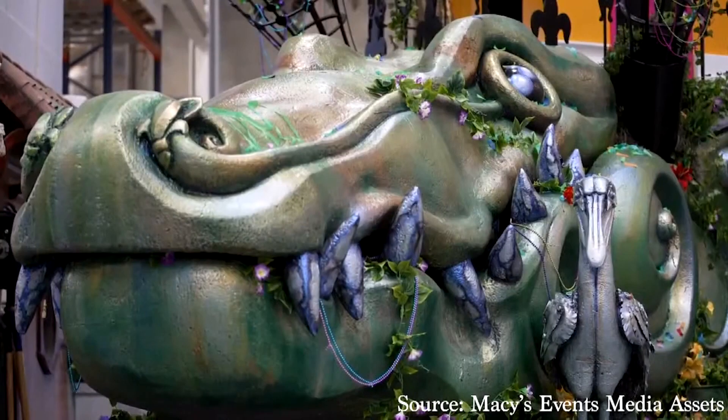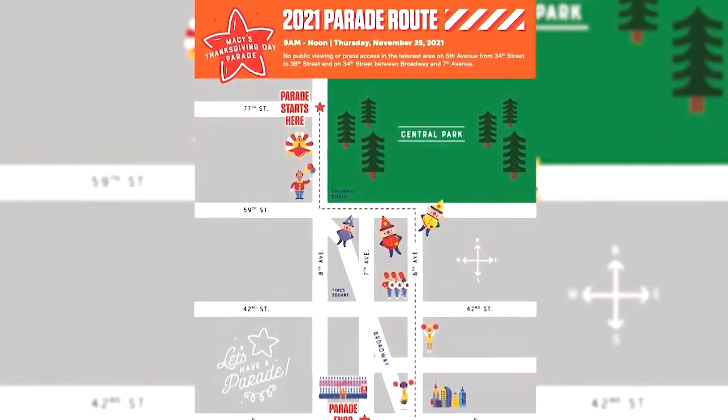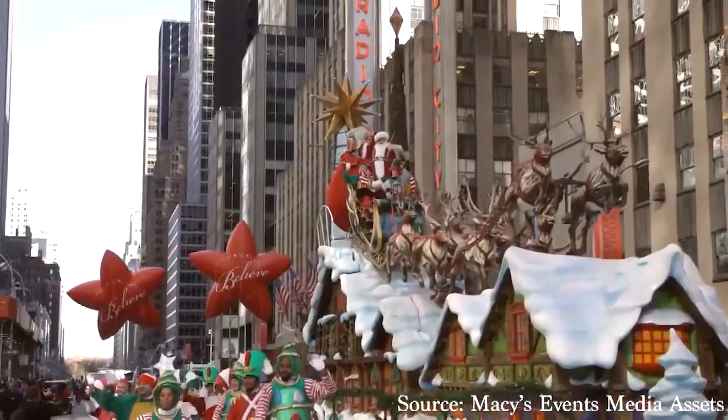It's an alligator crawling down the street, wagging its tail with its mouth open and with a pelican on its nose. It's a float with bite and lots of Louisiana flair, taking to the streets of New York City Thursday for the Macy's Thanksgiving Day Parade.